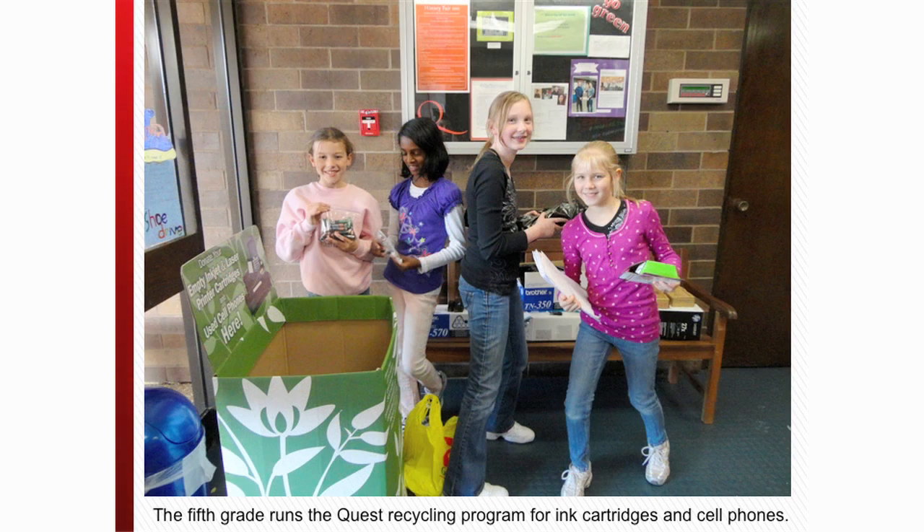The fifth grade's focus is environmentalism again, this time with an emphasis on reducing, reusing, and recycling.